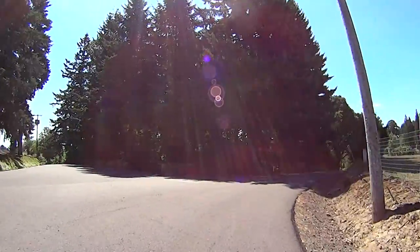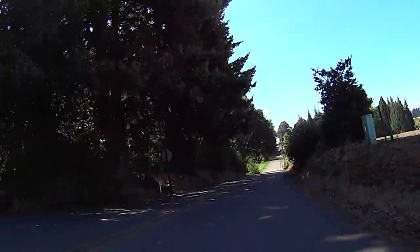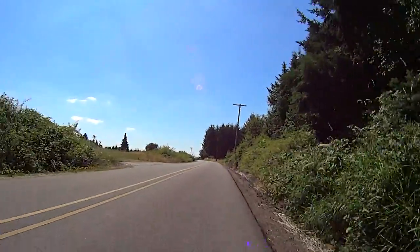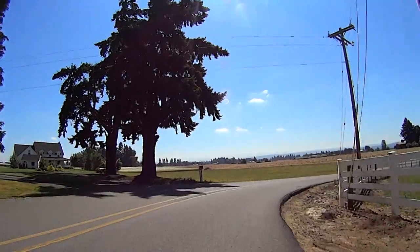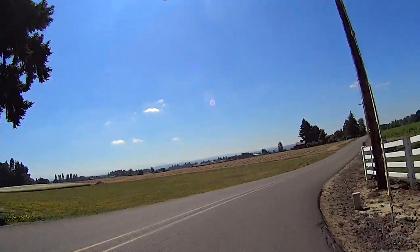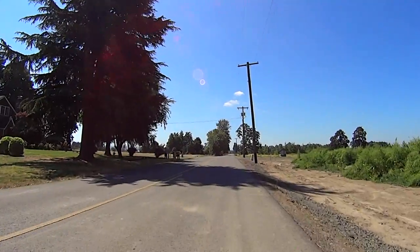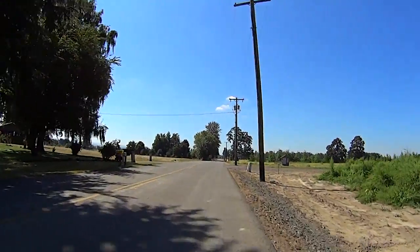The 34-mile riders split off from the 55-mile riders at Tolliver and Dryland Road. Here, we'll continue south, enjoying not only some farmland views but some great views of the Cascade Mountains — at least on a clear day.